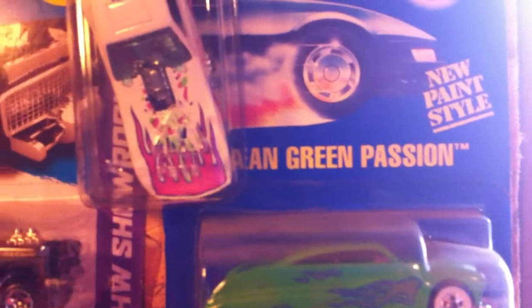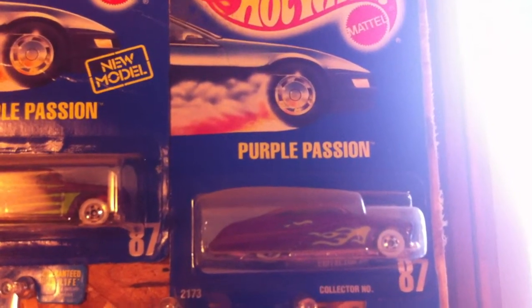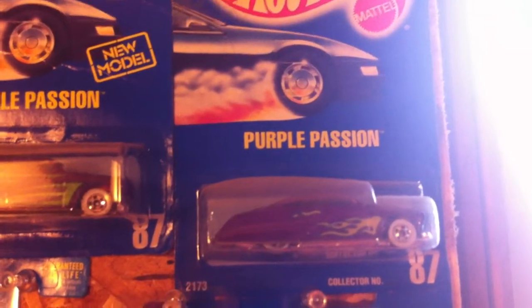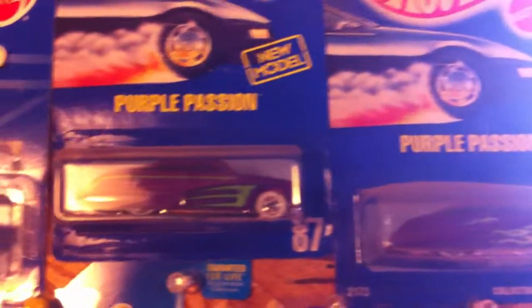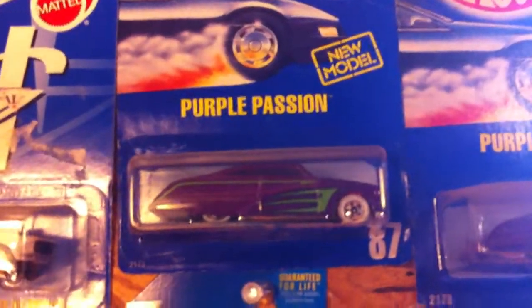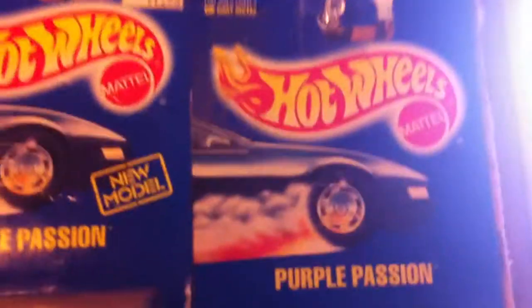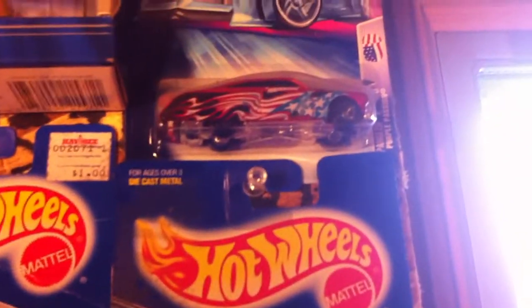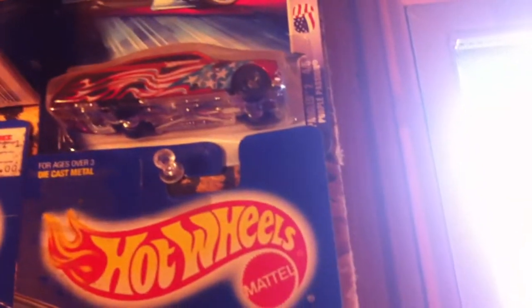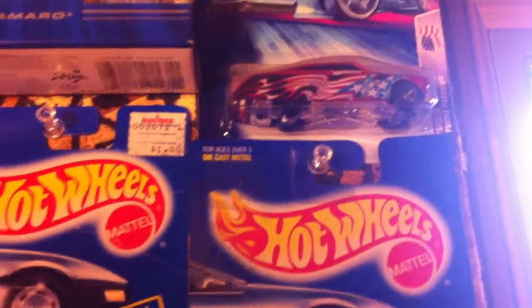Got Mean Green Passion and the original Purple Passion — I bought it off the pegs when I was a kid, so I've had it for about 23 years. Then the original new model with the scallops and speed points, which is lovely — I love getting the one with the speed points. Then we got the Star Spangled series Purple Passion with the other wheels on it.